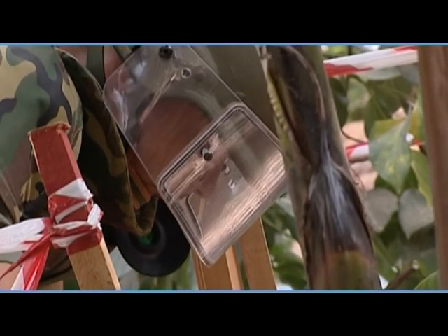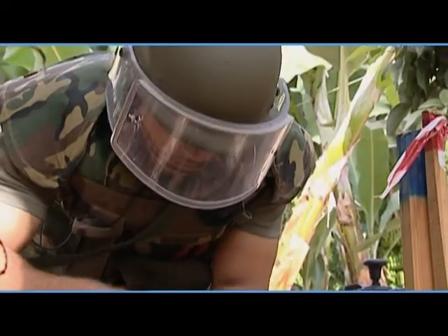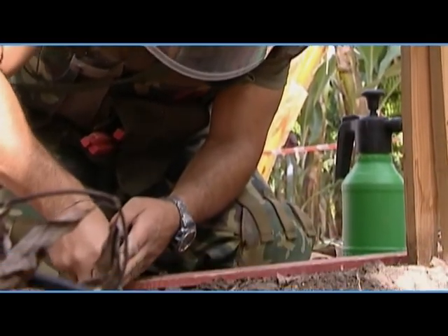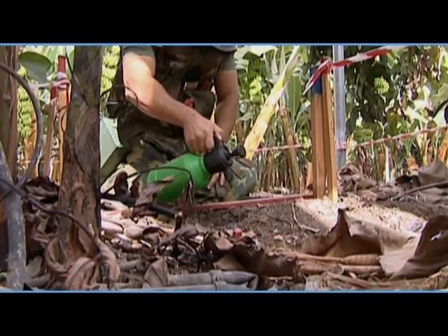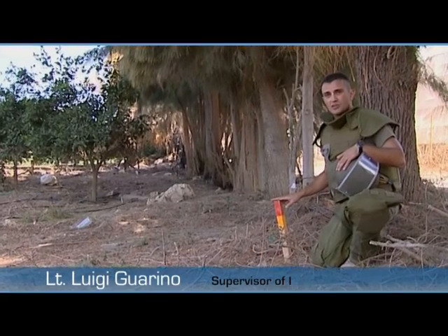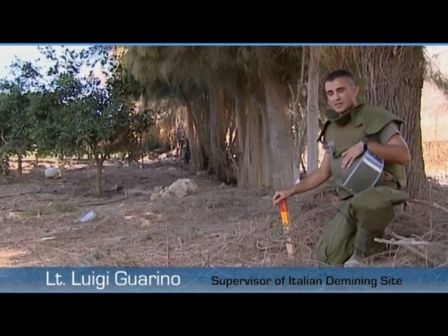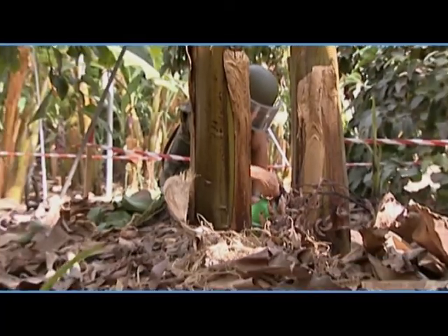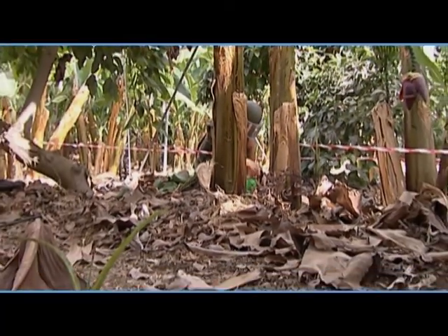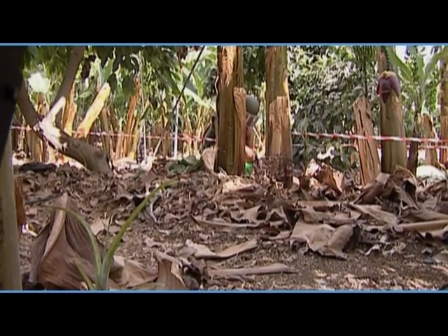I'm afraid for my guys — for what can happen to them when they are working on the ground looking for a cluster bomb. Everything can happen at any time. This is the point where a cluster bomb fell down from a tree. My operator was cutting vegetation, but we were very lucky because it didn't explode.